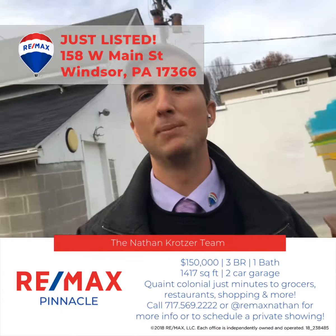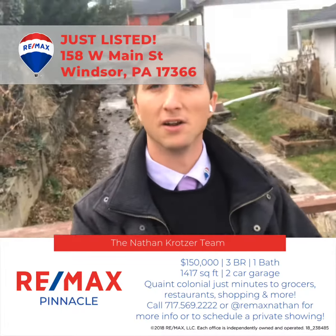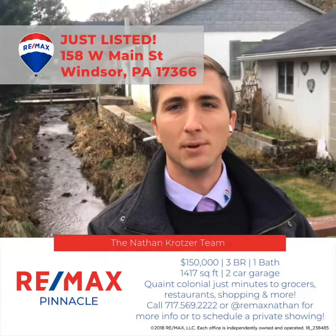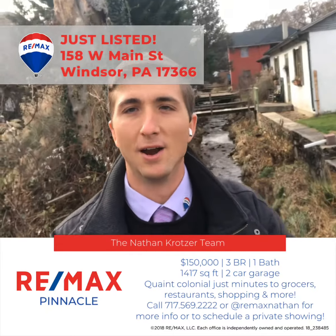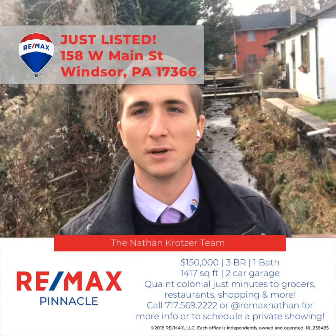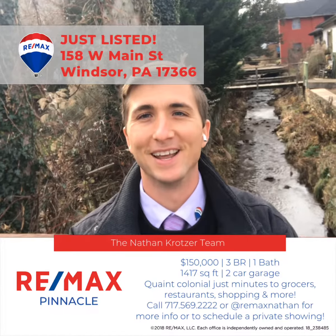If you know anybody who might be interested in taking a look at something like this, it is priced at $150,000. Give us a call at 717-569-2222, or reach out to us on Facebook or Instagram at Remax Nathan. Thanks, have a great day!